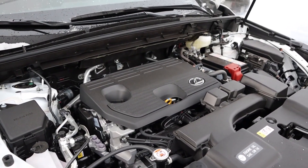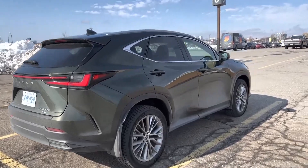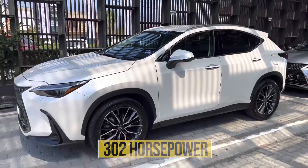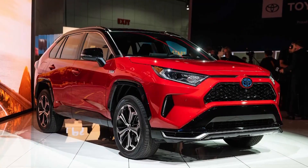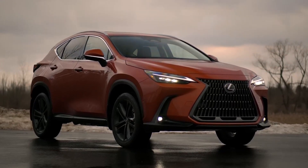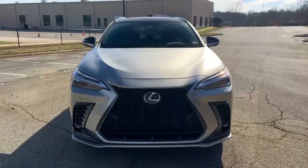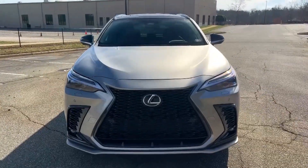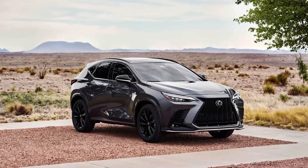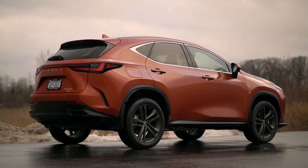There are also two different hybrid options on the menu. Starting with the NX 350h, which is paired with two electric motors and the 2.5-liter four-cylinder for 239 horsepower. One of the most exciting options is the NX 450h+, which borrows its 302-horsepower plug-in hybrid powertrain from the RAV4 Prime. In testing, the range-topping NX 450h+ hit 60 mph in 5.6 seconds, while the NX 350h needed a less impressive 7.6 seconds. Both hybrids come standard with all-wheel drive.